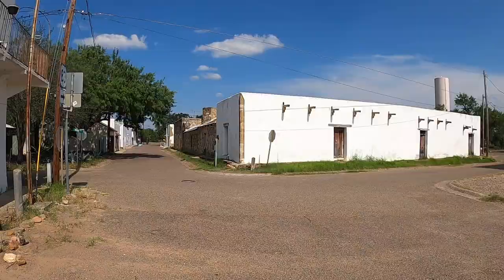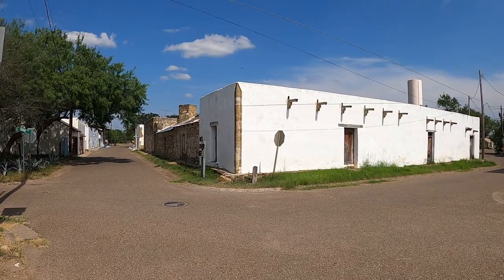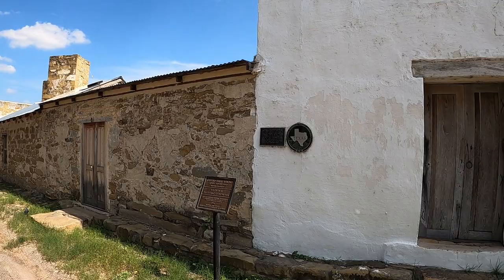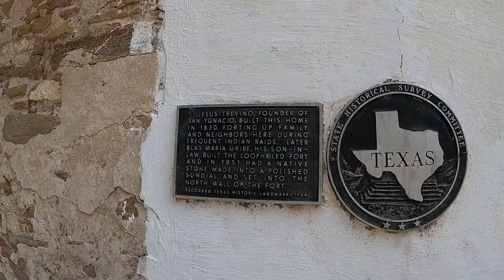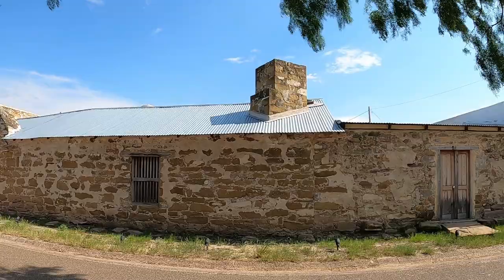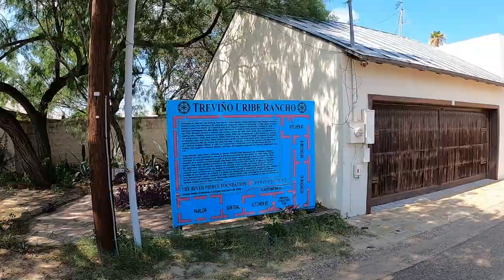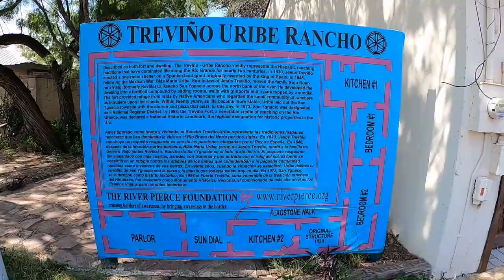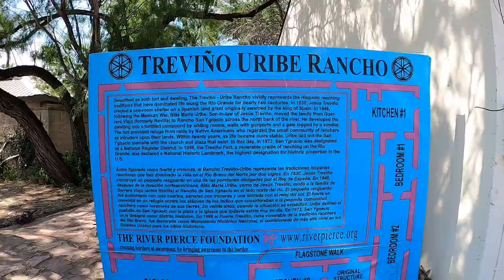We finally made it to the Trevino Uribe Rancho — a gorgeous historic structure. Like I said, this basically served as a personal fort or fortified home built in 1830. There's even an 1851 sundial here. This layout really shows you the design of the fort.